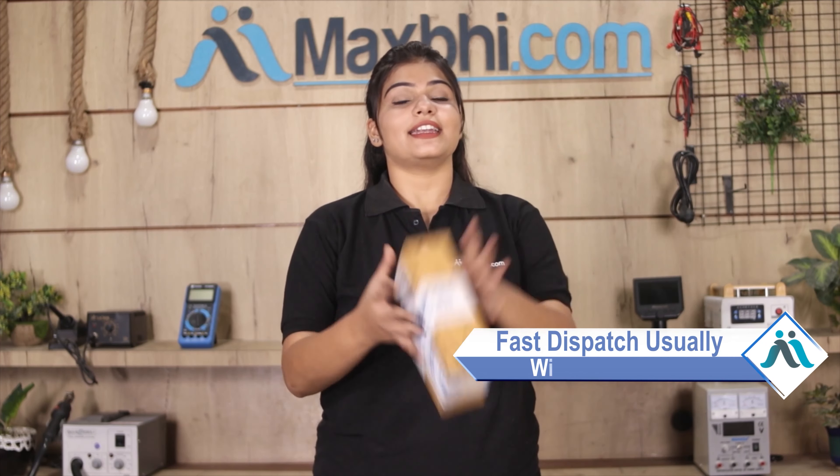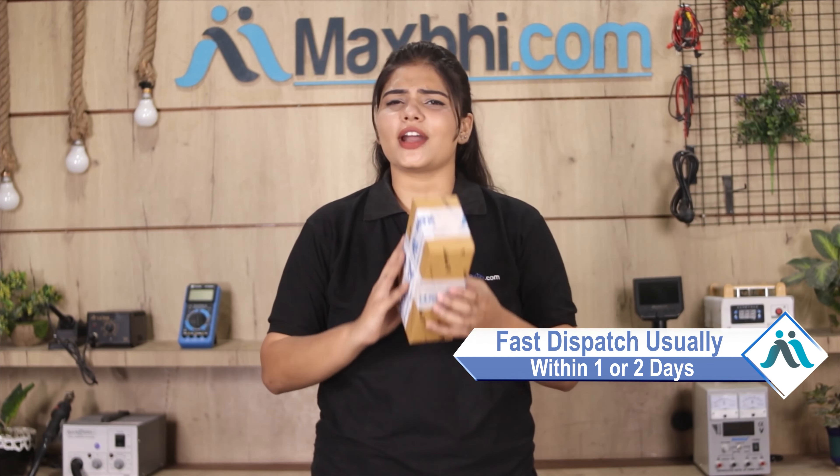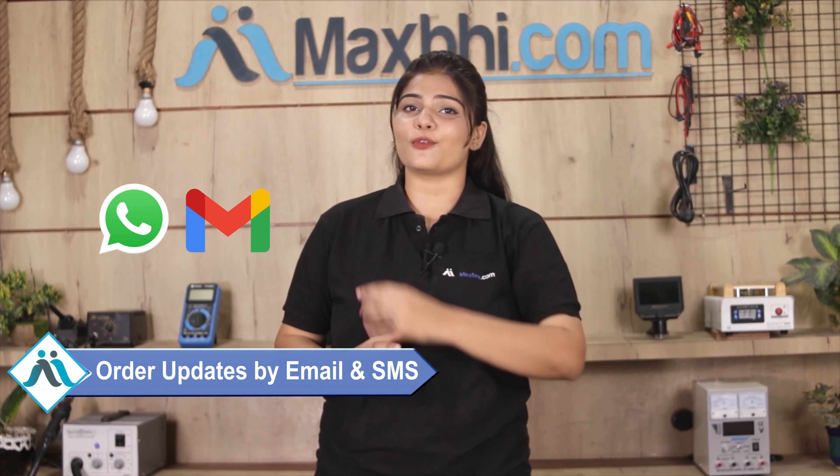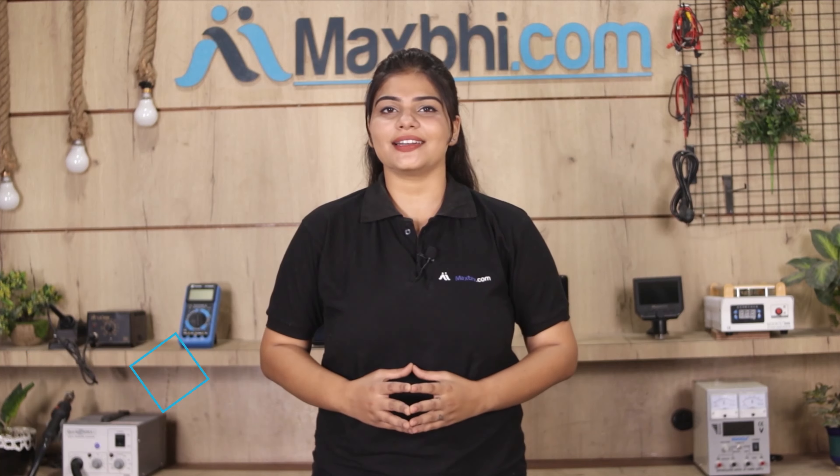Once your payment is done and your order is processed, it will be safely packed and dispatched within one or two days. And yes guys, shipping is free, so you just have to pay for the product and nothing else. Your order updates and tracking details will be sent to your email or phone, where you can track your order status.